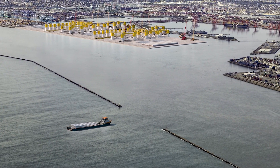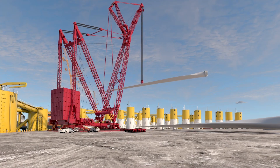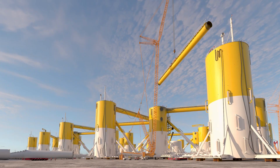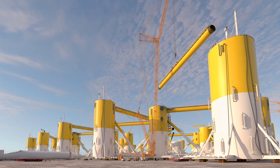The facility would not impact other port operations. With its highly skilled and diversified local workforce, Long Beach offers the ideal location for Pier Wind, which would generate new jobs in maritime operations, manufacturing, and construction.